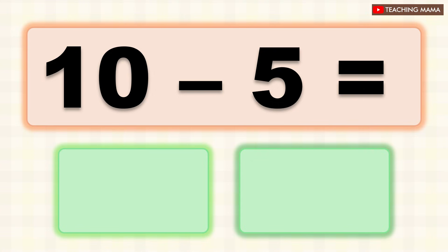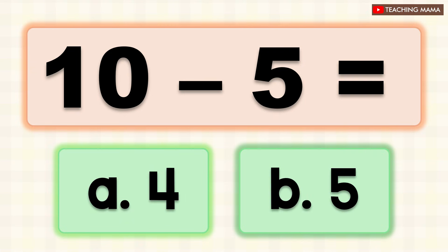Ten minus five equals? A. Four, B. Five. What is the answer? B. Five.